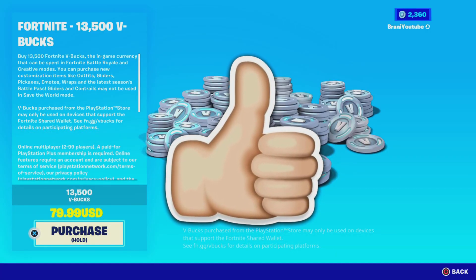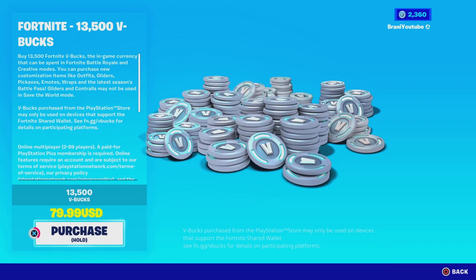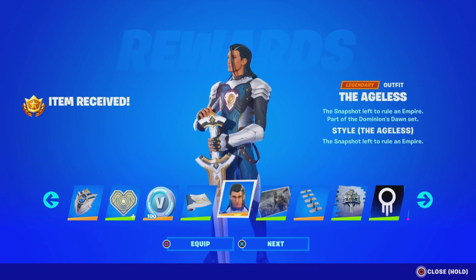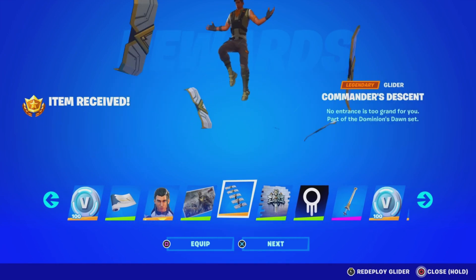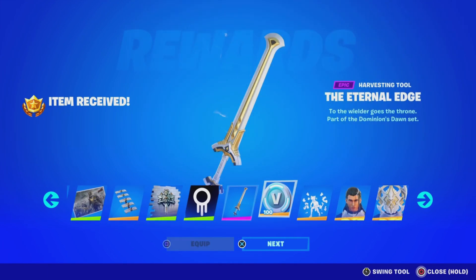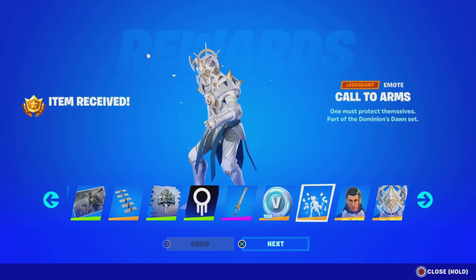Like and subscribe in the next 5 seconds if you want V-Bucks here in Fortnite. Before we get started with today's video, I would like to let you guys know I am gifting my subscribers free battle passes, free skins, and any cosmetic from the item shop. If you want to receive a gift, simply subscribe to the channel, turn all notifications on, drop a like on this video, share the video, and comment down below your Epic Games username letting me know which cosmetic you want from today's item shop.